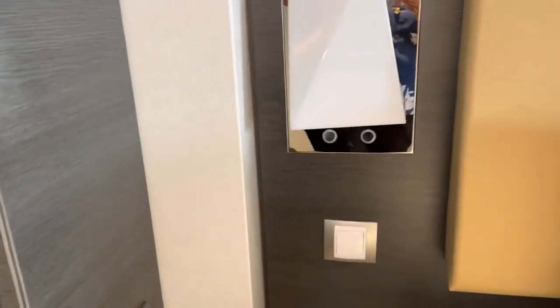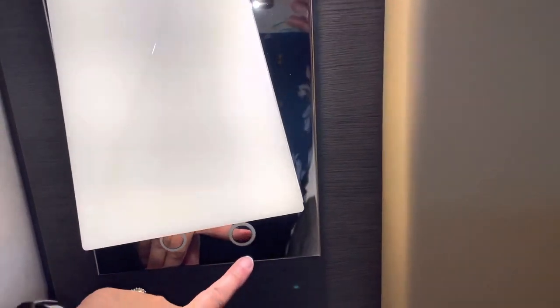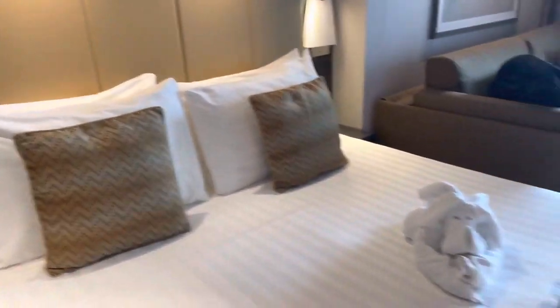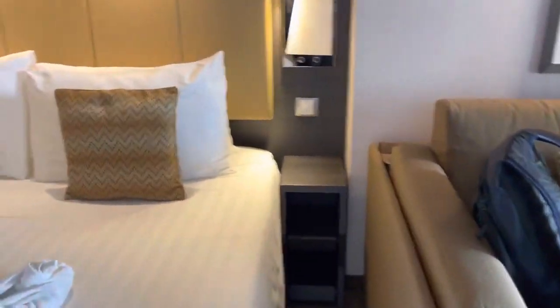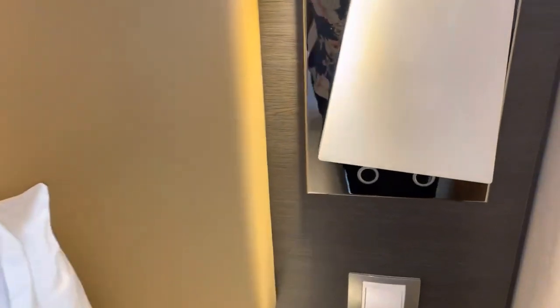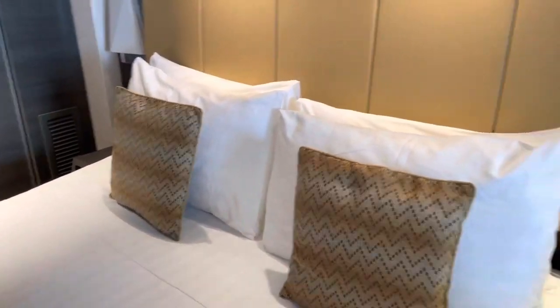No USB by the bed on this side — you have a switch for the lamps, which is nice. Let's see if the other side has a USB. And once again, no USB by the bed. I think that's the difference with the yacht club and a regular balcony room.